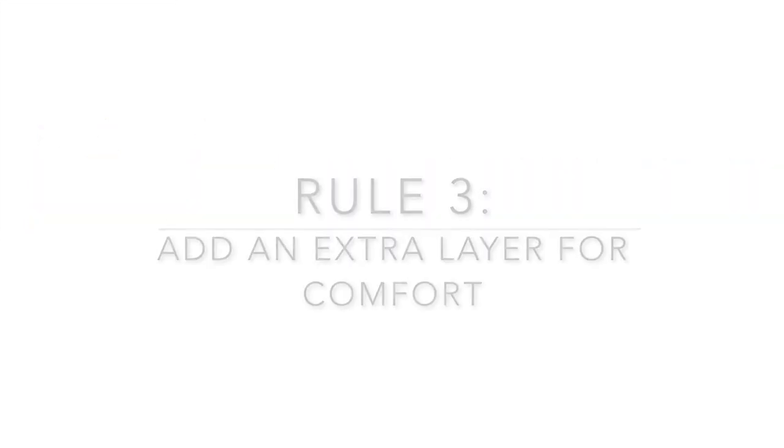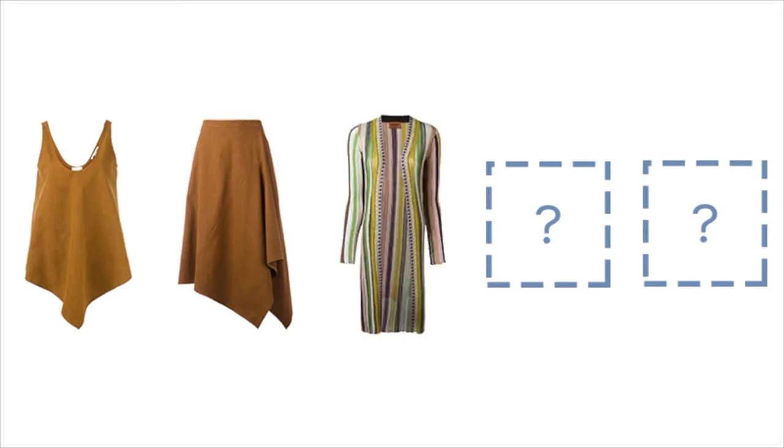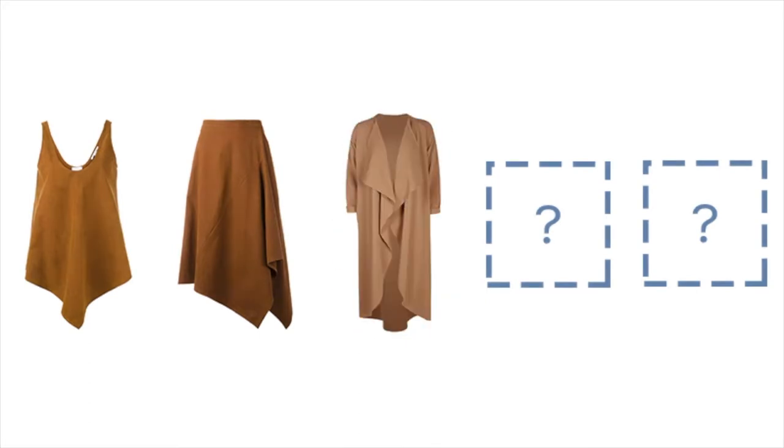The third rule is to always layer with a long cardigan or duster. Airports almost always run cold and the temperature on the plane can be so unpredictable. Even if your destination is somewhere tropical, it's always a good idea to travel with an extra layer just in case. The good thing about a long cardigan is that it can double as a blanket on the plane. To complement the brown co-ord, I added a light tan duster from Boohoo.